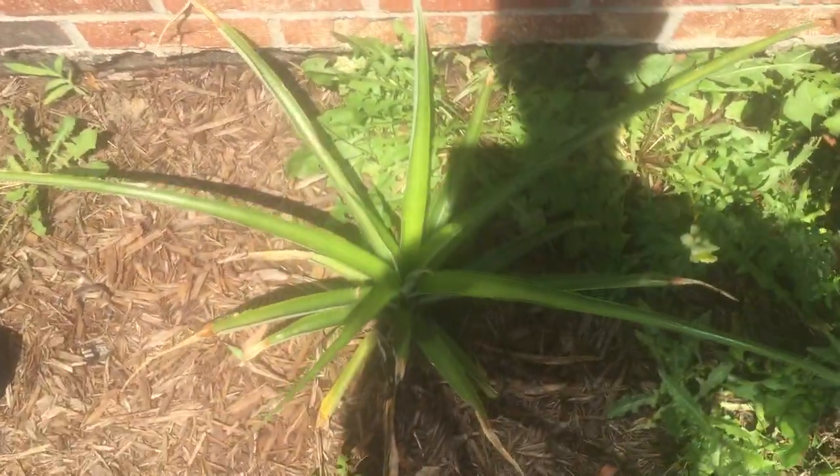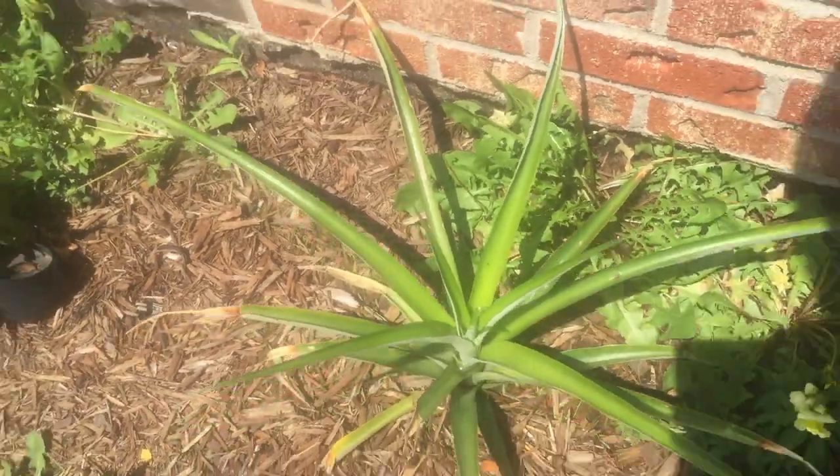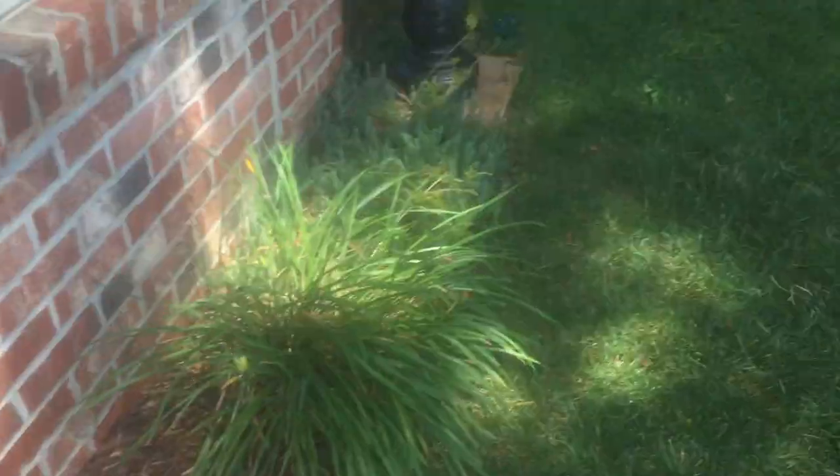Got the plant here looking good, enjoying the heat, a lot of new leaves growing out of the center still. Maybe it'll flower this winter, we'll see.